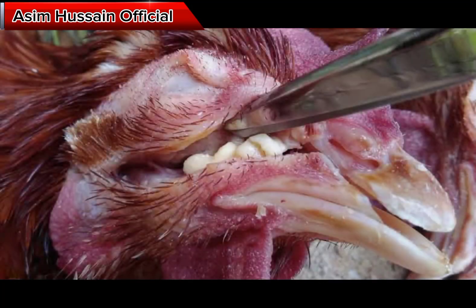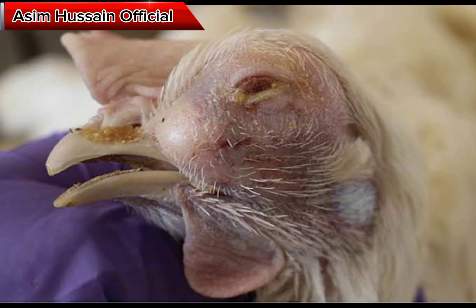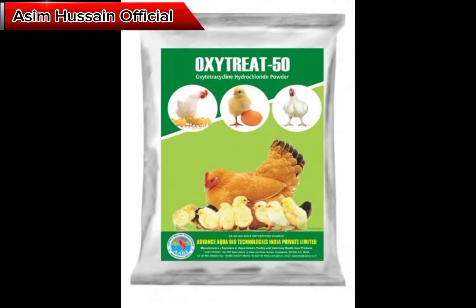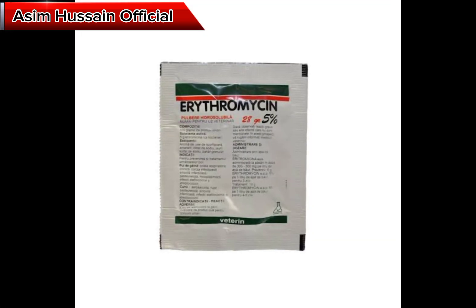Antimicrobial therapy may be necessary to treat bacterial infections that commonly occur alongside Coriza. Antibiotics such as oxytetracycline, erythromycin, or sulfonamides are often used to treat Coriza infection.